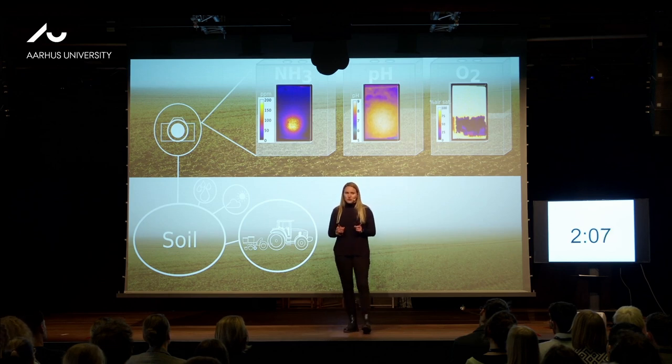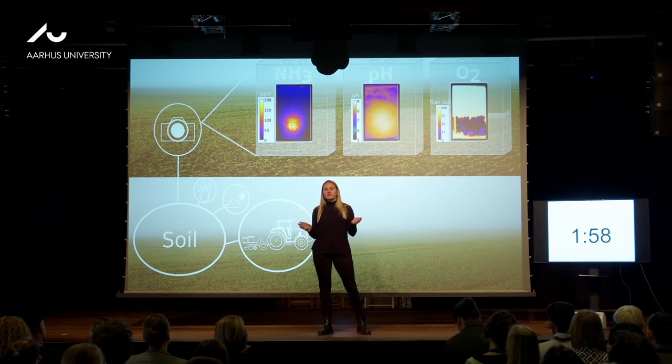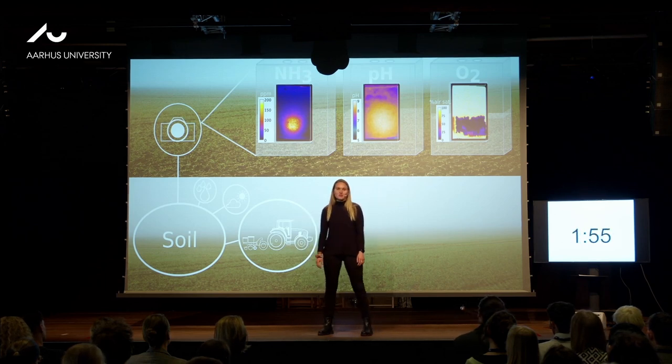There are some things, though, that are quite hard to see for the human eye, such as chemicals or biological processes. My solution to that is to take images with the help of chemistry.